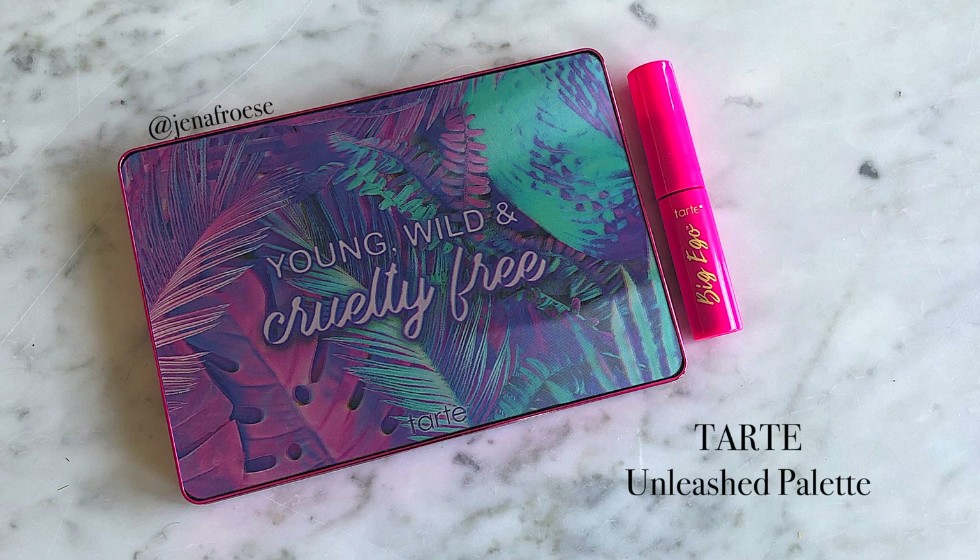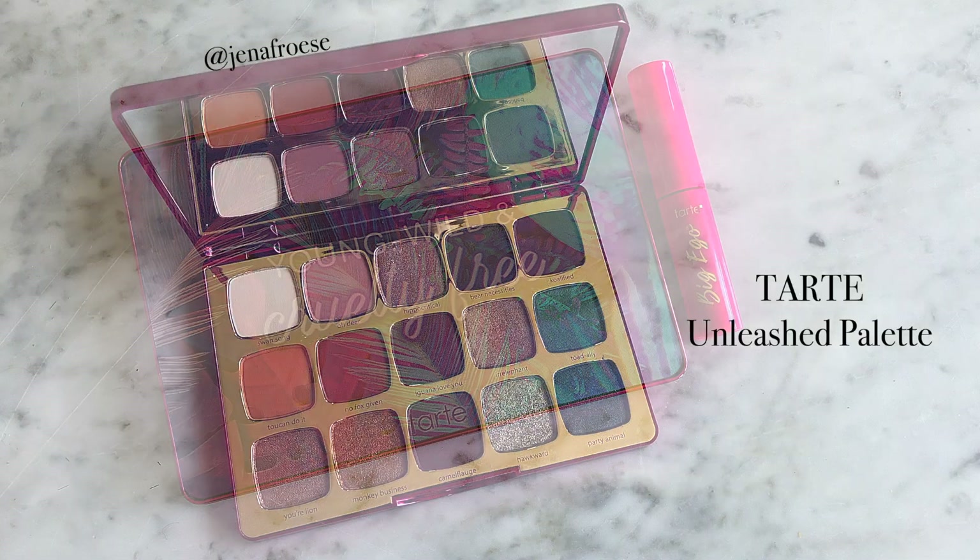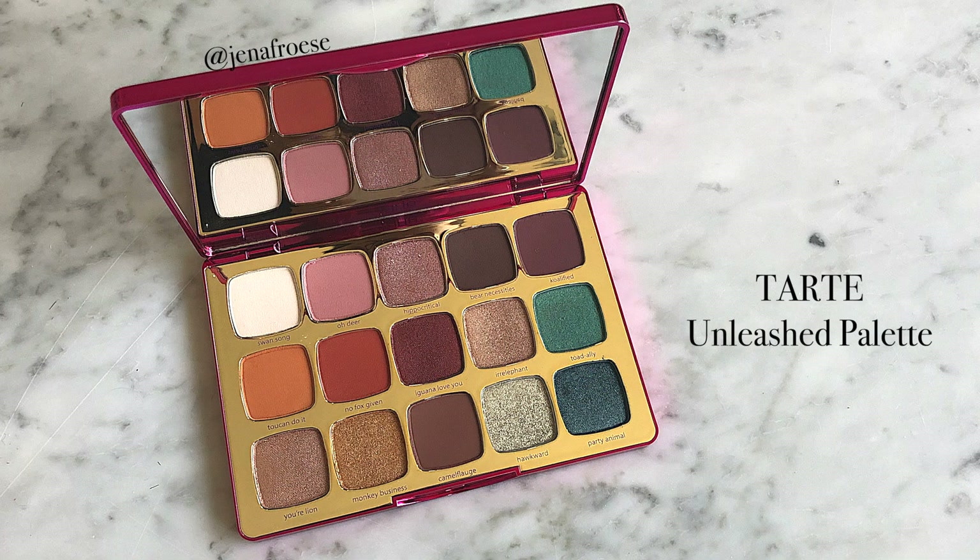Moving right along, this palette has 15 shades. We have earthy neutrals and also some bold shades as well. Tarte likes to do pops of green and blue lately — I've noticed that in a few of their palettes, so I wasn't surprised when they did this, because this is a jungle-themed palette. The pan size is a little bit bigger than other palettes, but I think it's a pretty good deal considering the price and how many colors you get. I like that this palette has bold colors if you want to play with color, but also nice neutrals if you want to lean back to what you're used to.